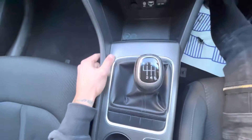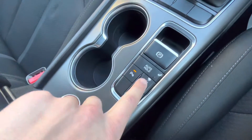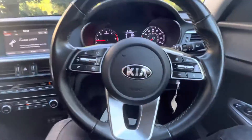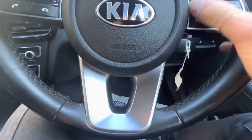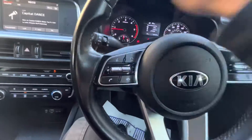Six-speed manual with electronic handbrake, auto stop-start, parking sensors as well as the camera. There's a little storage pot in the middle and your glove box. The steering wheel has got menu controls, speed limiter, cruise control and other bits and pieces, and as you can see the steering wheel is in fantastic condition as well.